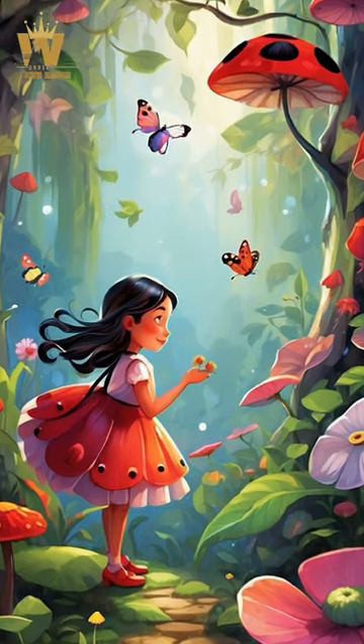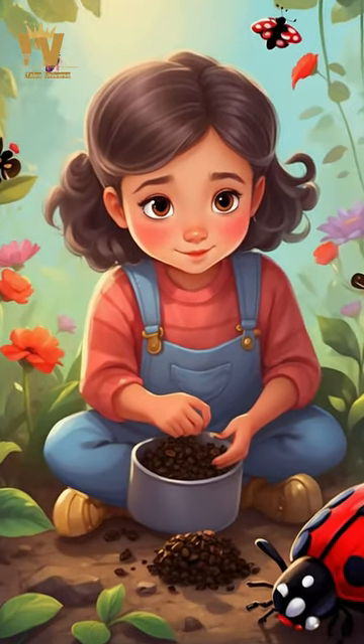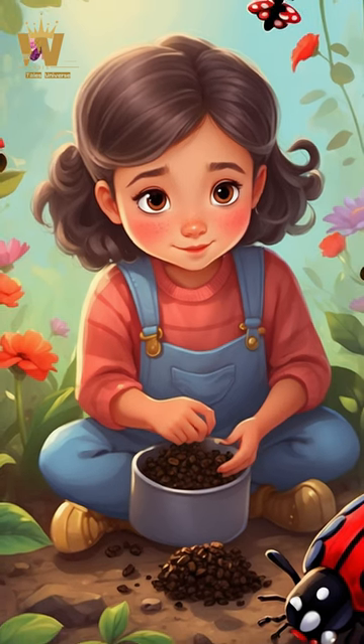Wings: Ladybugs have two wings. They fold their wings under their bodies when resting, but unfold them for flying.